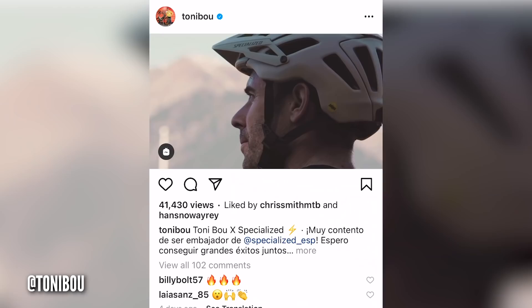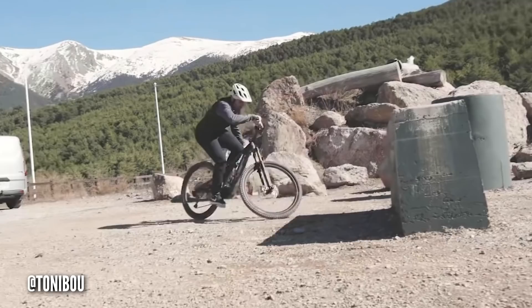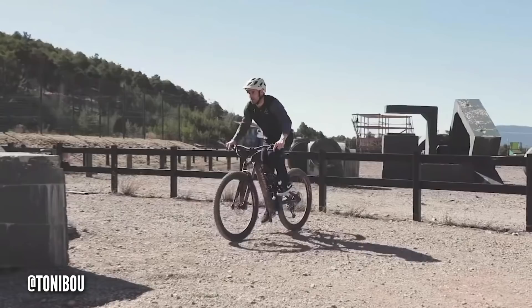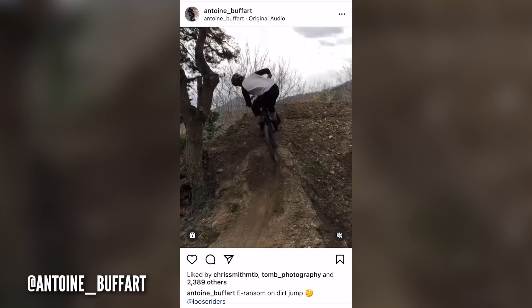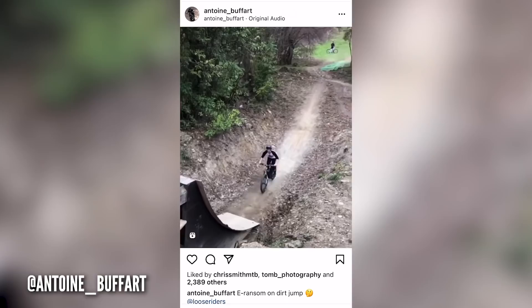Probably the hottest news this week is that Tony Bowe has now moved to Specialized, and seeing him ride that bike has been absolutely mind-blowing. He's definitely one of Steve's heroes. Also, French rider Antoine Bouffard is going pretty wild on the trails — some BMX-inspired stuff coming to mountain bikes, including nose bumps, 360s, double bar spins, and tail whips. It's cool to see all these tricks coming to e-mountain bikes.